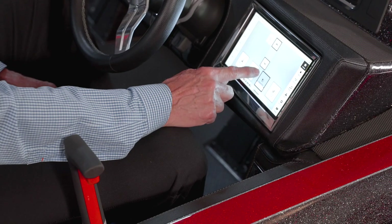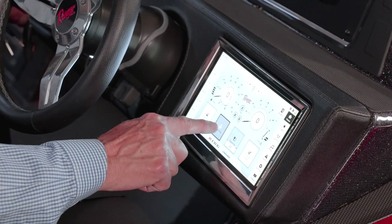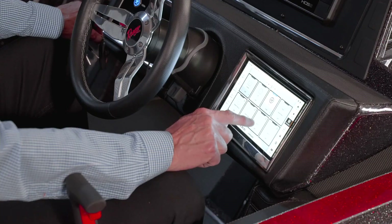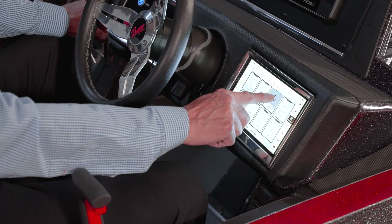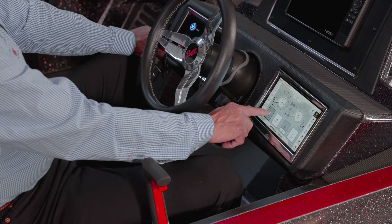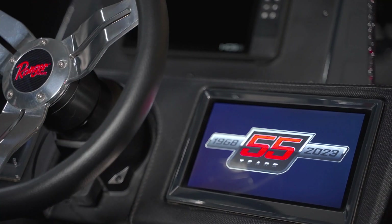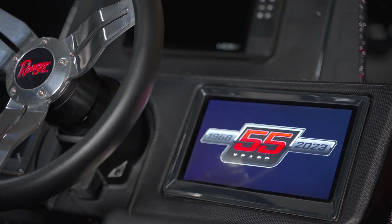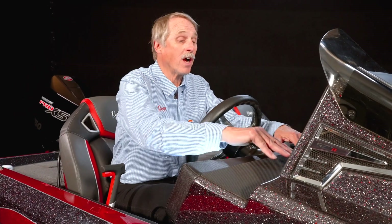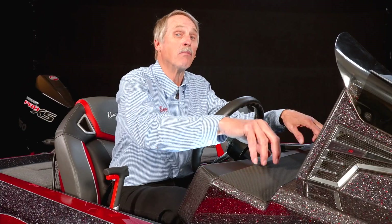Several years ago, Ranger introduced the RIDE system on the 600 series of deep-V boats. The RIDE system is a whole-boat control and monitoring unit that taps into every function of the boat and outboard to give you unprecedented levels of insight into what's going on, as well as control. It's all housed in a nine-inch touchscreen and is standard on our Z series boats.